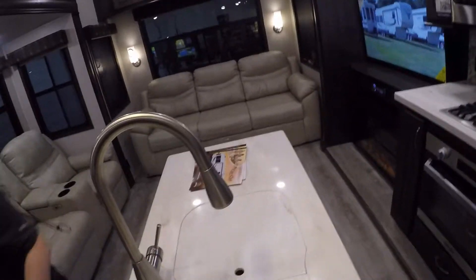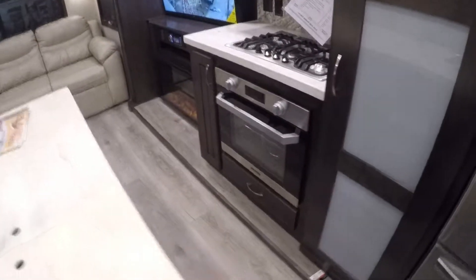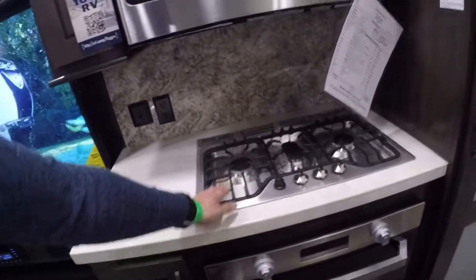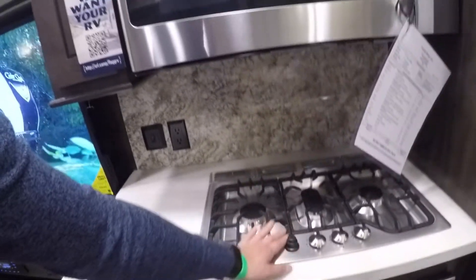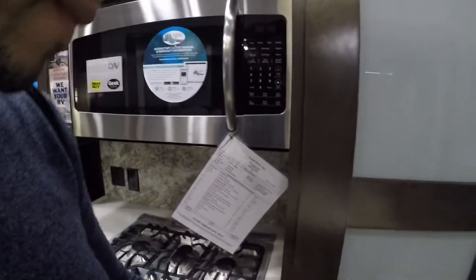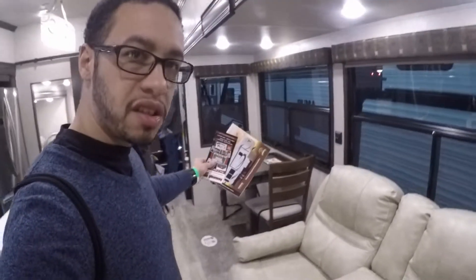I feel like anything you get now has to have one of these. This oven looks like a convection oven too — it has to be, this is way too high end. Three burner stove, real nice. Super large microwave, about the same size as what I have in my house. This thing is plush. I'm not a fan of the table and chair setup, but that's something you can change out, so I wouldn't be worried about it.